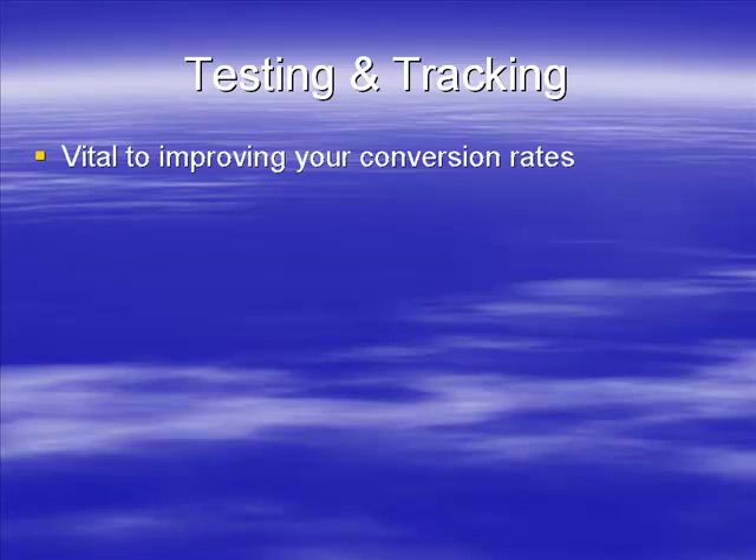From this you can determine whether a particular test or change improves or doesn't improve your conversion rate. And what this will mean is it'll help you slowly but surely improve your conversion rate until you have a very nice high conversion rate.